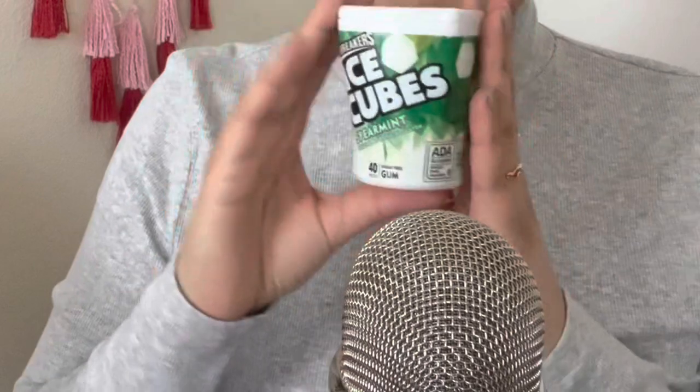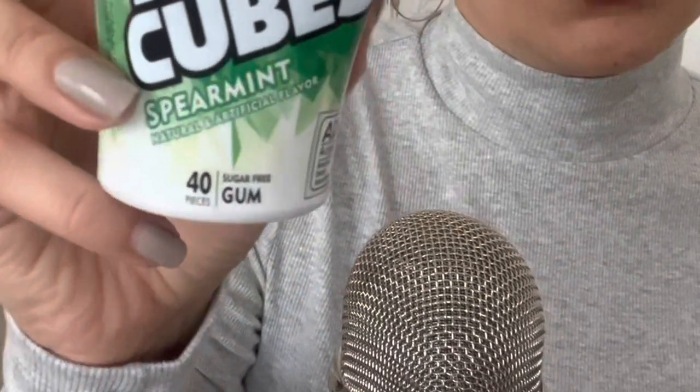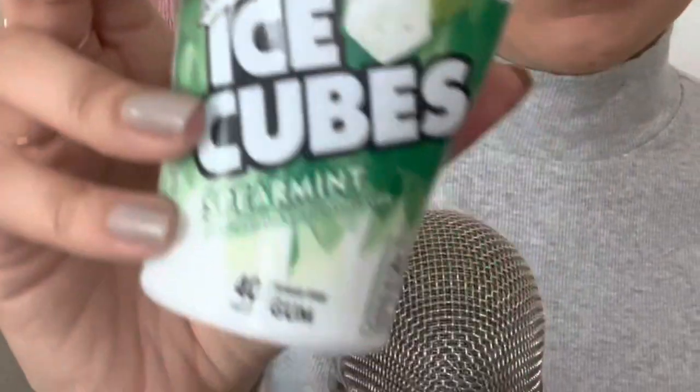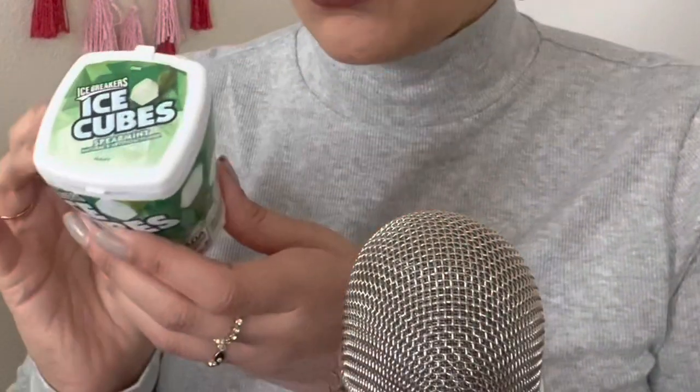Okay, now let's get started with our haul. I did a mini haul at Dollar Tree and got some random things and some Valentine's items for the kids. First off — this is not from Dollar Tree — but I got this gum and I'm loving it. It's the Ice Breakers Ice Cubes in spearmint, and that's the one I'm chewing right now.